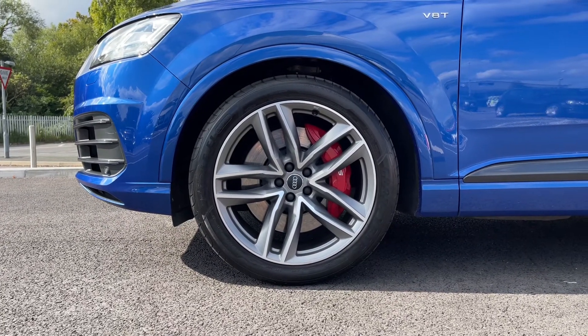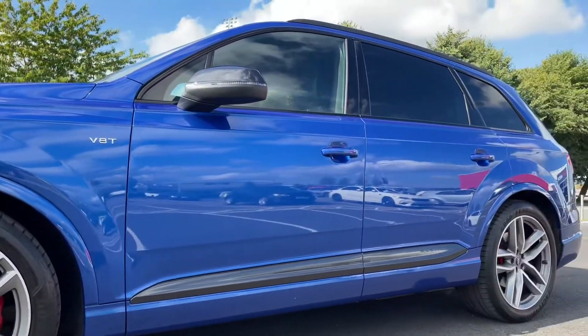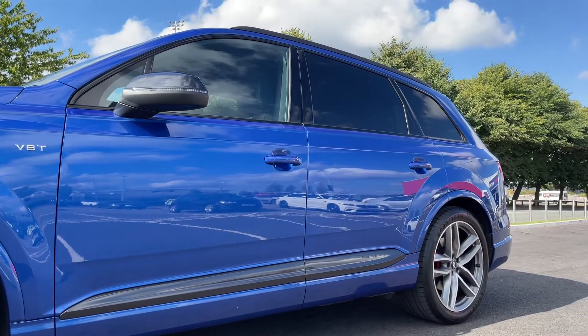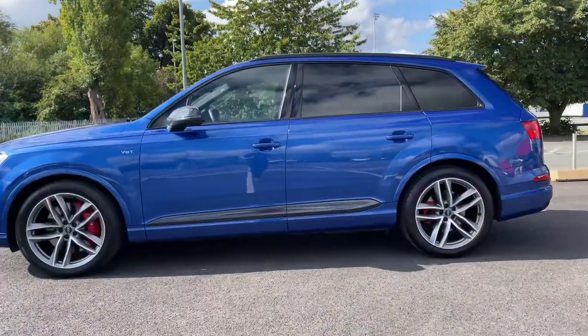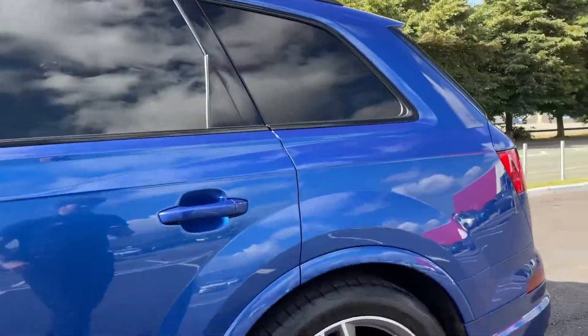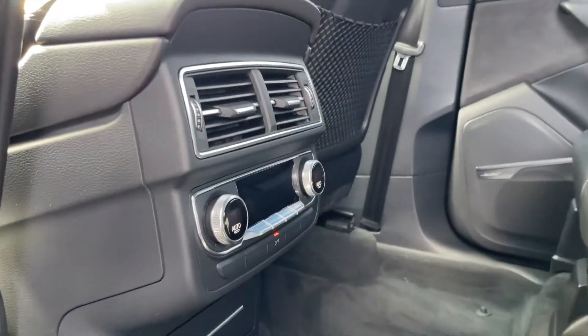Here we've got your upgraded 21 inch 5 twin spoke alloys costing an additional £1,000, as well as those red brake calipers also costing an additional £400. The car itself is finished in Sepang blue pearl effect paint worth £675, and those tinted windows add to that style.